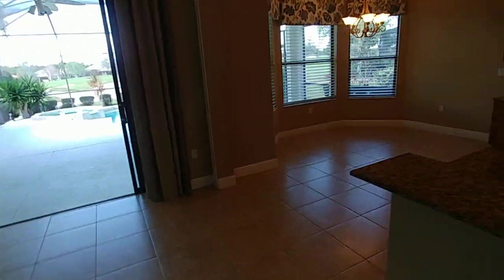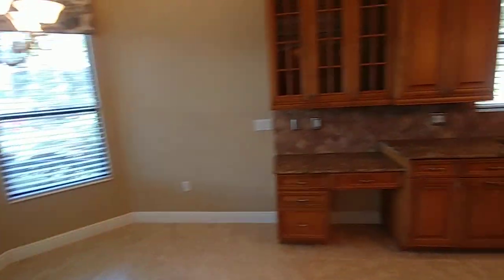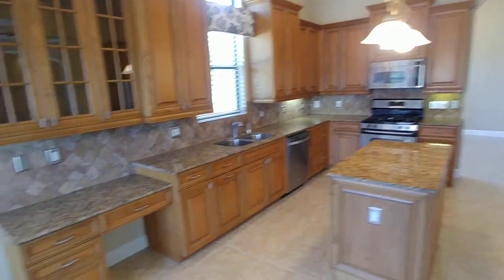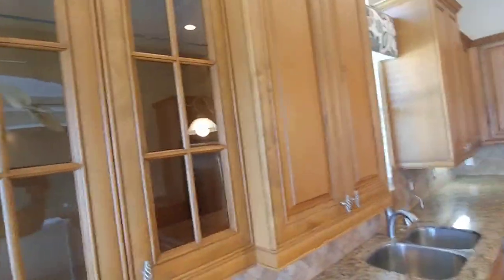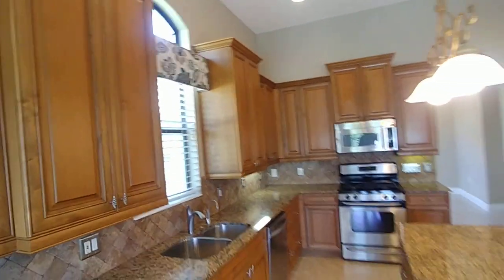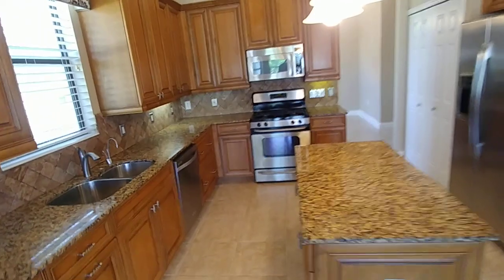Let's hop on into this granite countertop kitchen with real wood cabinets. Got the little breakfast nook here. Look at this kitchen — oh, my goodness. Glass doors on the cabinets, and these are the tall ones too. We got 52-inch cabinets. Lots of room, lots of cabinets. Stainless steel appliances, gas appliances — we got a gas oven here.